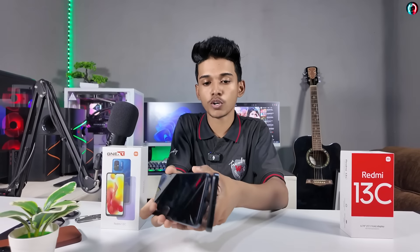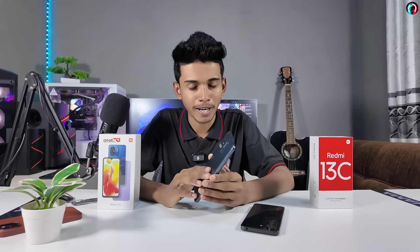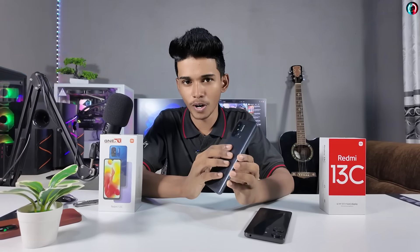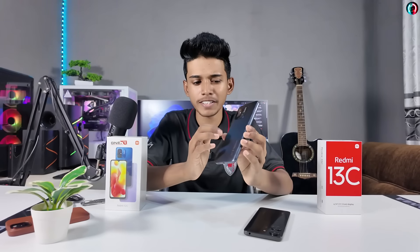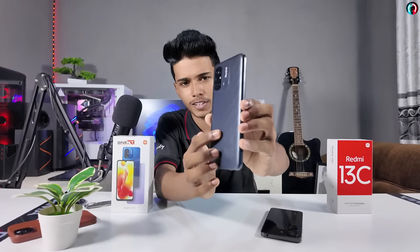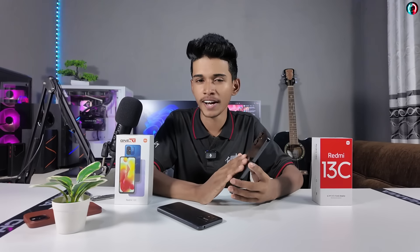If you look at the smartphone, you can see that the headphone jack is not available on all models. If you look at the other smartphones, you can see a matte finish. It is rough but it is the design of the Redmi 12C. This is the back side of the Redmi 13C — it's a metal finish, slightly rough.